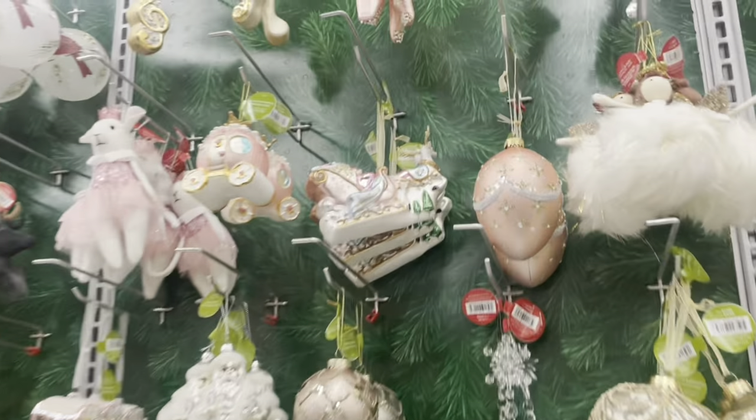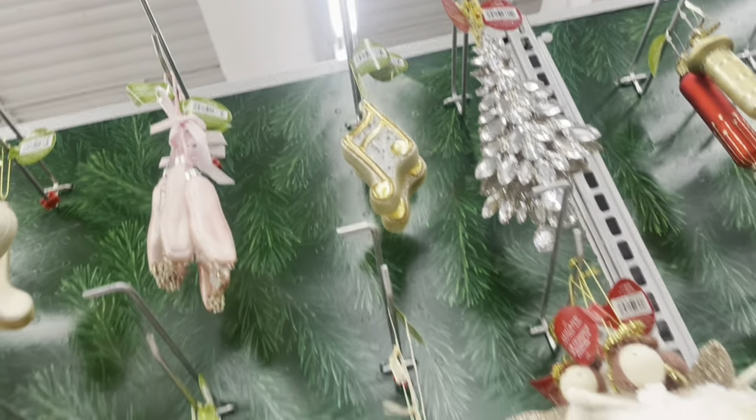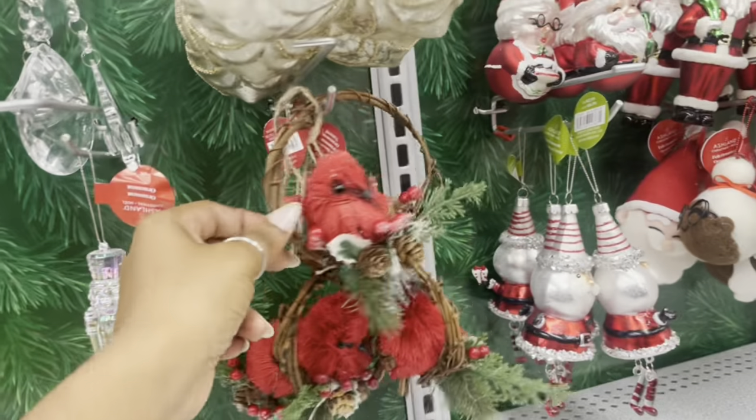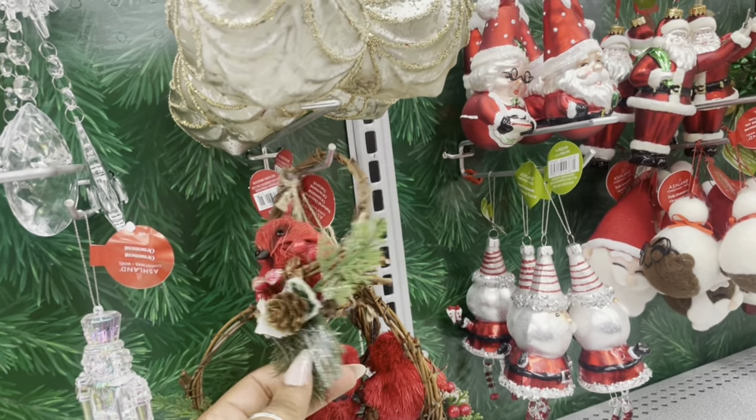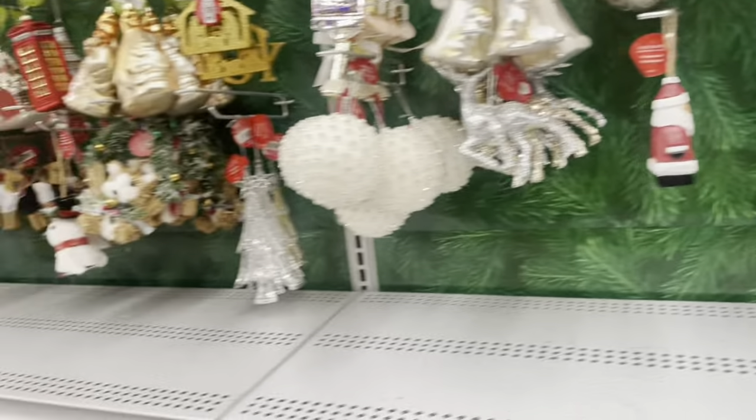They even have ballerina shoes ornaments. And another cardinal bird ornament — my soul gets happy when I see cardinal birds. Seriously, they're like confirmations for me.